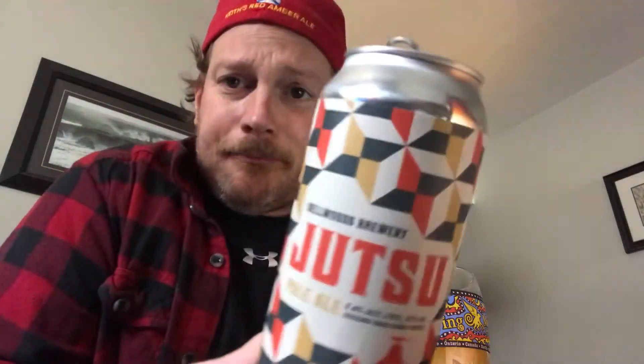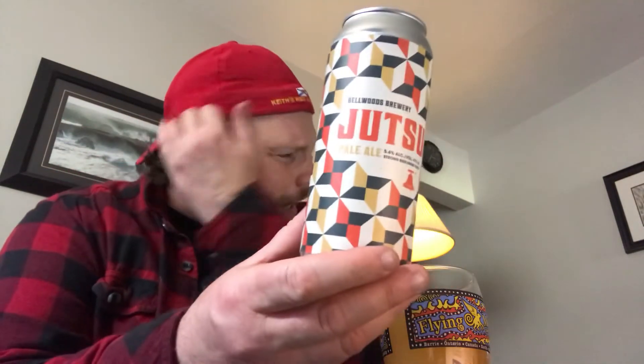Everyone knows who JB is. Guys, Jutsu Pale Ale. Strong beer, 5.6%. Try something different. I wish this lockdown would stop. Try something different, guys. Try a pale ale, which is an IPA. I got a lot of craft here. I got some over-the-ocean beers. I always try something different for you guys.